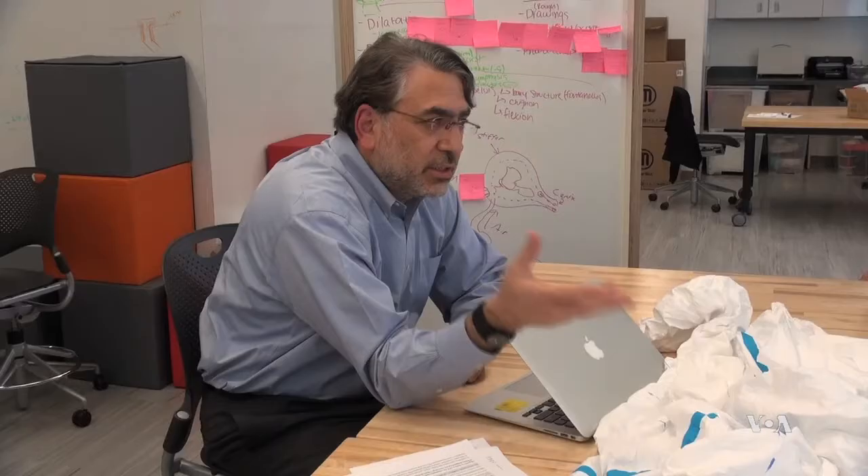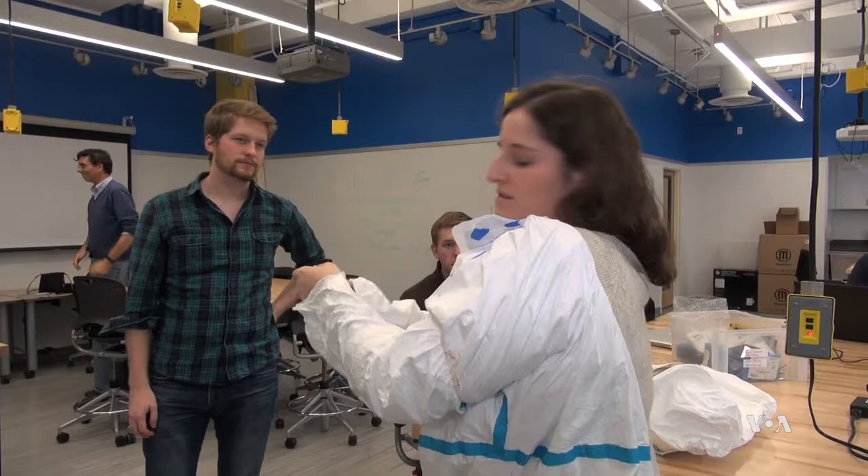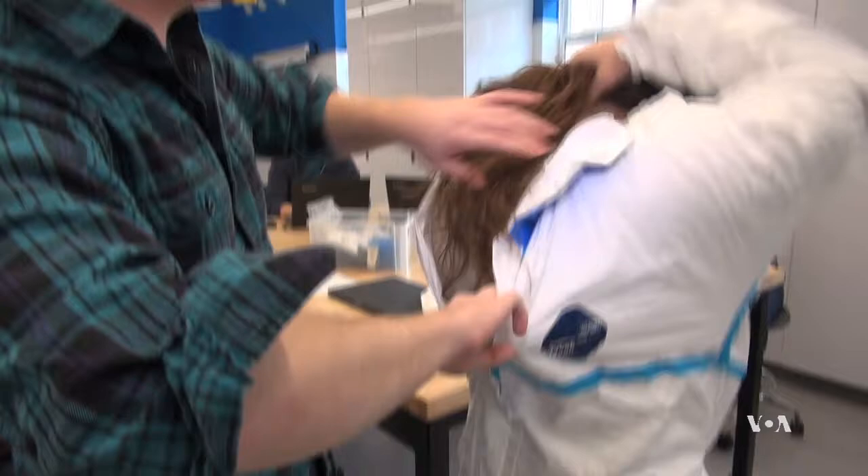That's the idea behind the challenge, says Yusuf Yazdi, executive director of the Johns Hopkins Bioengineering Innovation Center: to solve a problem, you need all the different perspectives at the table. If we just addressed it from an engineering or technical perspective, the design would be a failure. The Hopkins team entered a design based on ideas from the challenge in a separate Ebola suit competition sponsored by the U.S. government.